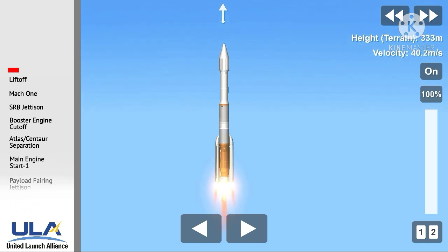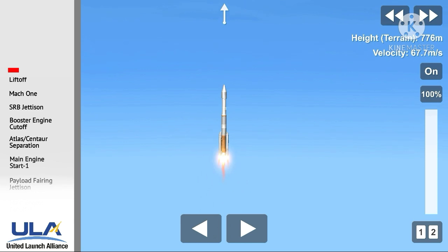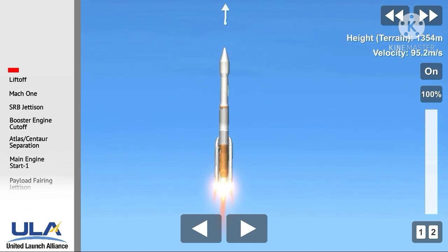Now 15 seconds into the flight. PU is gone to closed loop control. Engine operating parameters continue to look good. Atlas is now continuing the pitchover program, body rates look good.